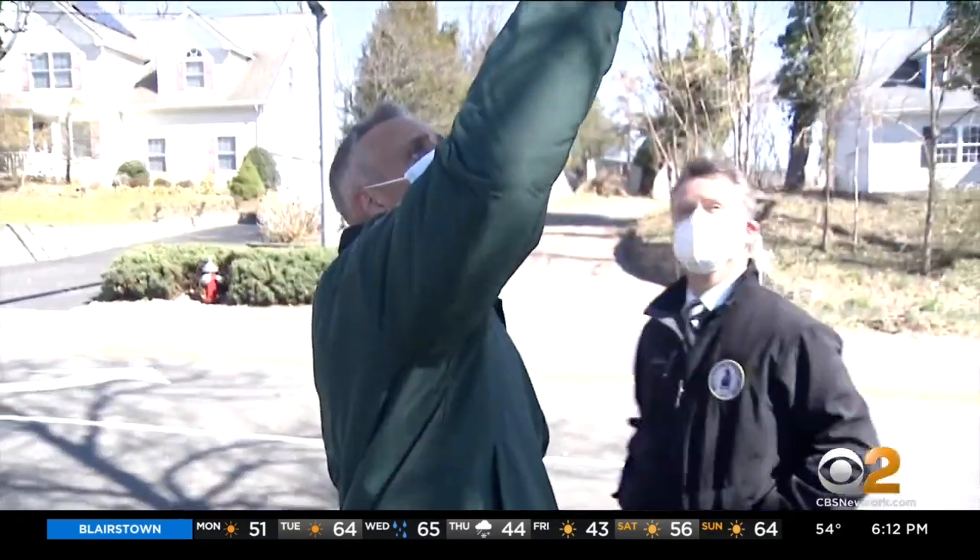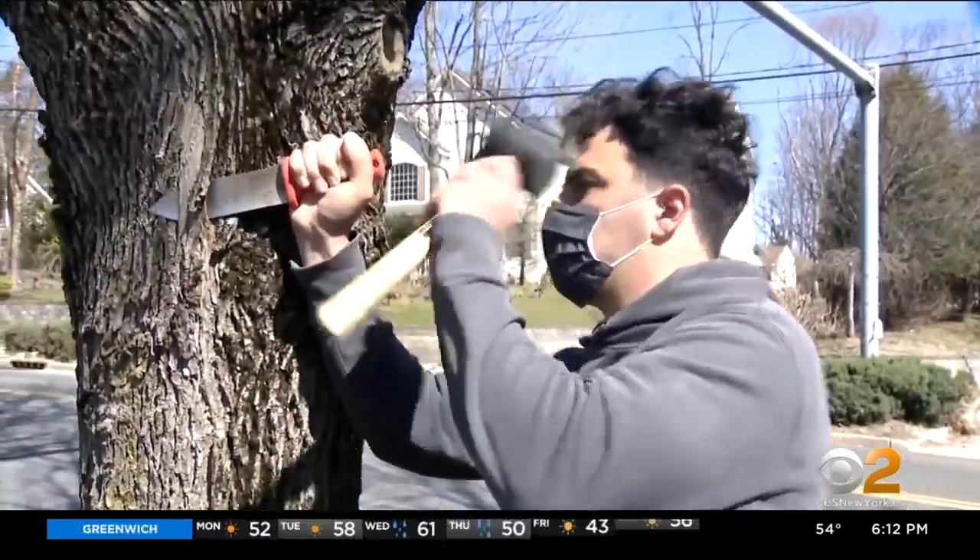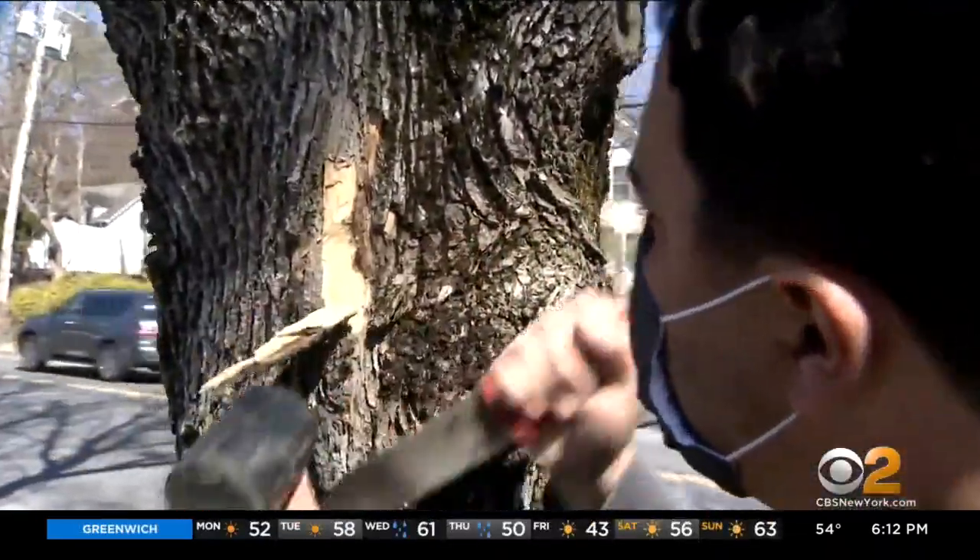The town of Smithtown is surveying all 50,000 street trees for signs of infestation. Officials say their aim is to find out where their ash trees are, how many they have, and which ones are salvageable — to identify this early before the trees become structural problems and a danger.